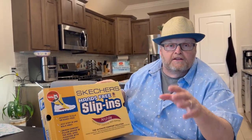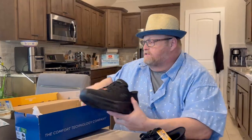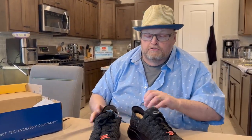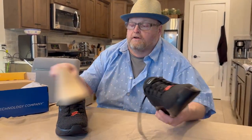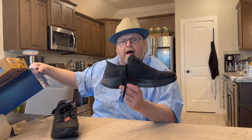Skechers, by the way, if you're watching, you could send me a free pair if you like. So here's these. Let me take these out of the box and just show you here. Pretty shoes — you guys like the looks? I really like the fabric, the materials, which is nice. These were $105, so they are not cheap shoes.